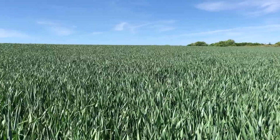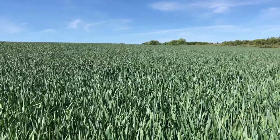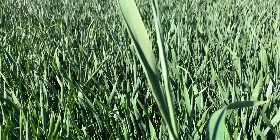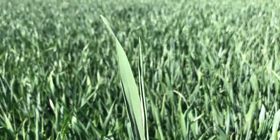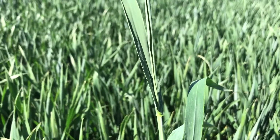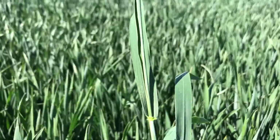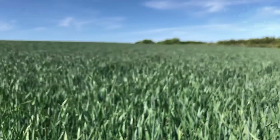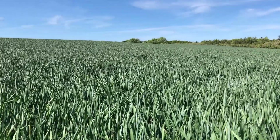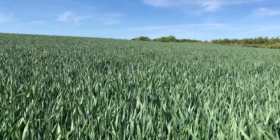We're now in the field. This is a second wheat crop of Skyfall and the flag leaf is almost all the way out, but not quite. We'll take that information and put it into the prediction model to update it. This is probably due to the fact we had a very cold week last week - we had a couple of night frosts, which I think put the brakes on a couple of these crops.